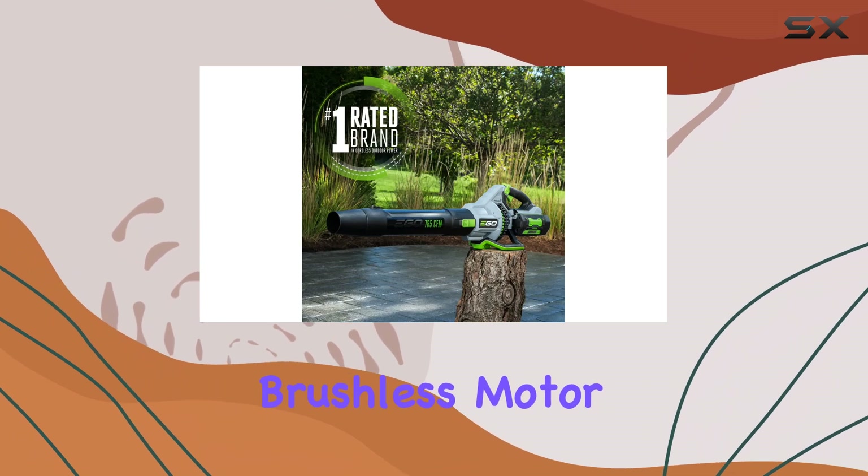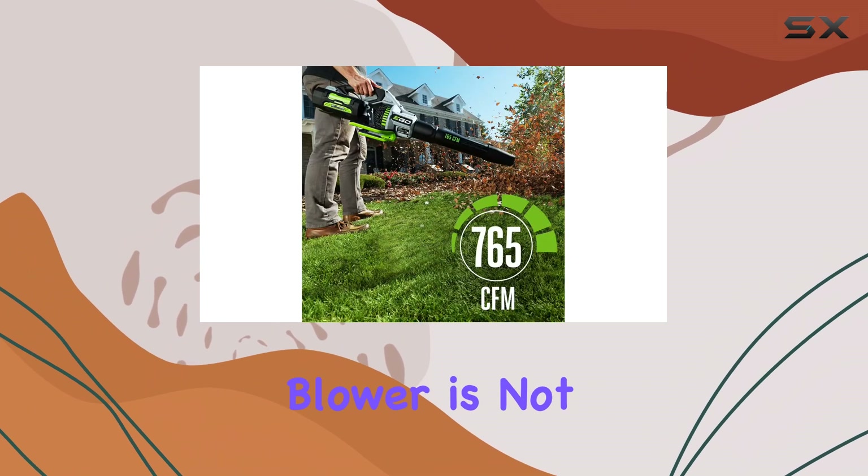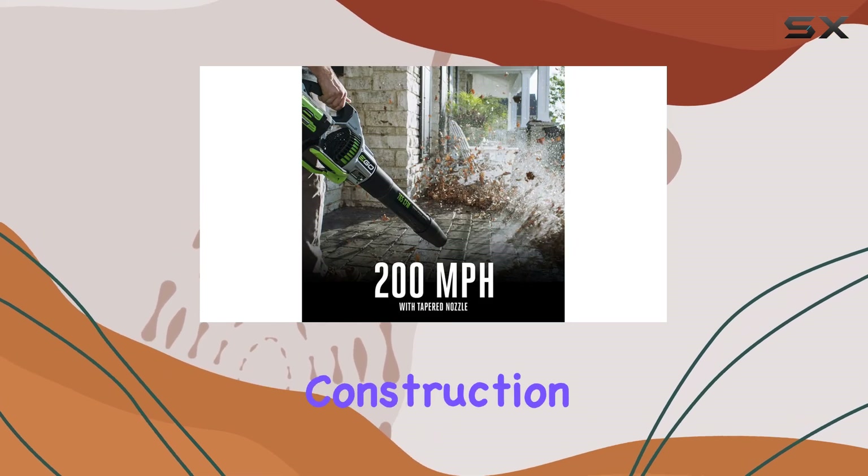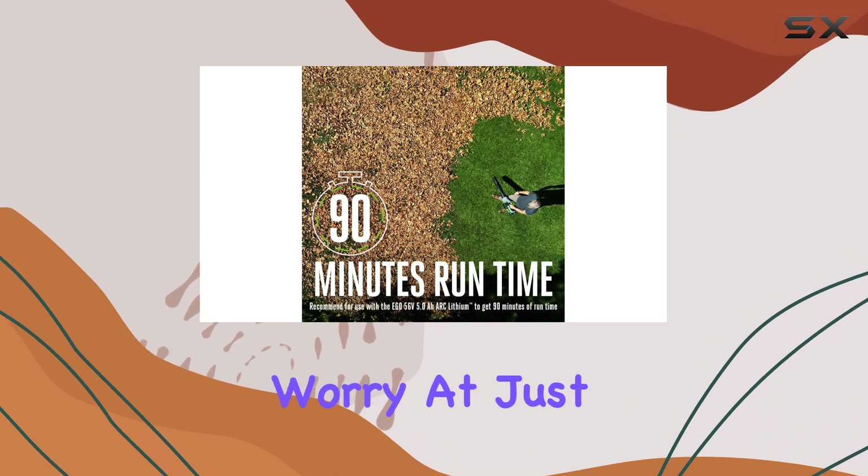The high-efficiency brushless motor ensures this blower is not only powerful, but also energy-efficient, and the IPX4 weather-resistant construction means you can use it in various conditions without worry.